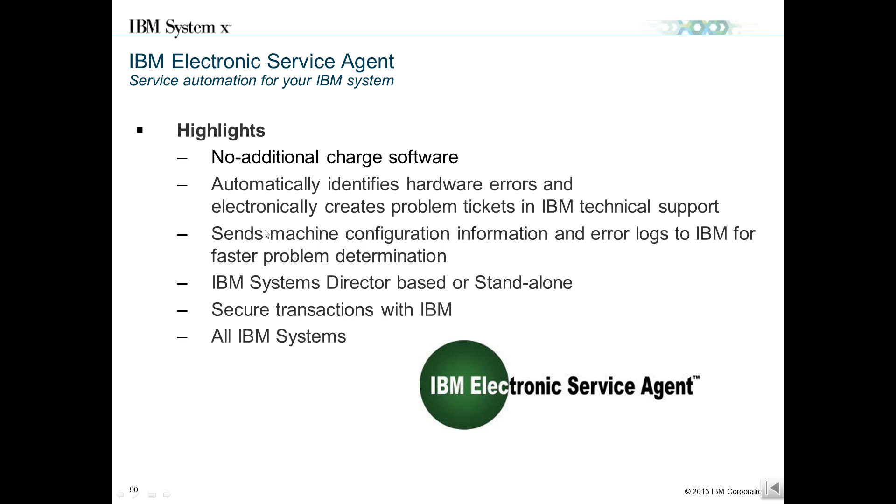Last but not least, Electronic Service Agent (ESA): on the previous generation X5, IBM brought ESA directly into the integrated management module. This is the phone-home alerting capability configured to have the system automatically contact IBM on a predictive failure alert or hardware failure, directly within the IMM. On other systems, it is an agent at the application layer stack that performs the phone-home capabilities.